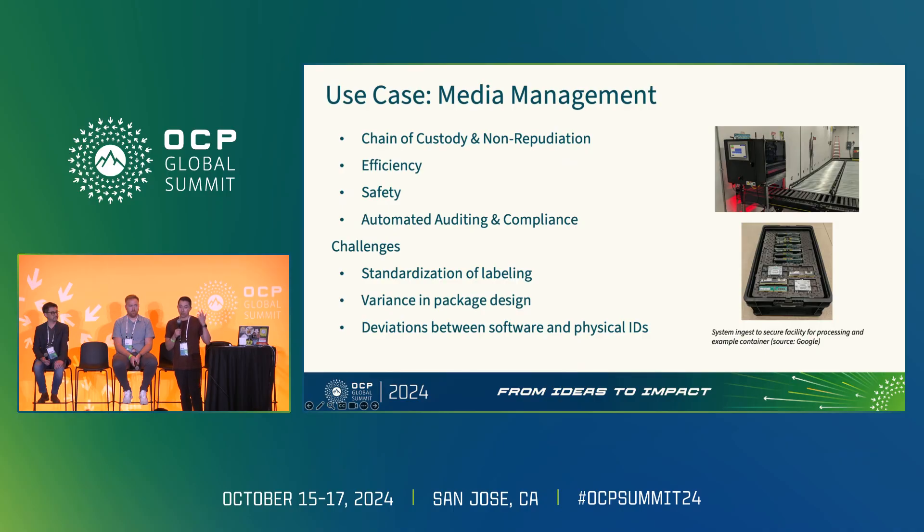In our journey at Google deploying these systems, something unexpected was seeing deviations between what was presented on labels and what the device itself was reporting electronically. For example, a hard drive's label says its serial number is ABC1234, but the system reports BC1234. We find these things at our scale pretty regularly, making it really hard to scale these systems. These have to be handled one-off, and we often don't have the luxury of time to investigate, leading to premature destruction of some media because we can't reconcile the issues.